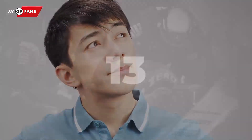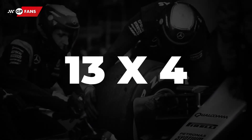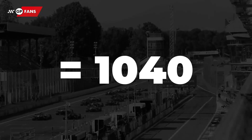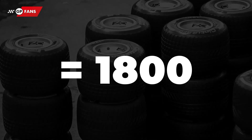Just think about that. Every car is allowed to use 13 sets of tyres every race weekend. So 13 multiplied by 4, which is 52 tyres per car. This times the 20 cars on track gives 1,040 tyres. However, there are also the wet weather tyres and the reserve tyres, which bring the total to the 1,800.